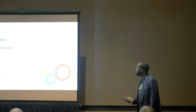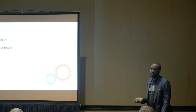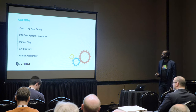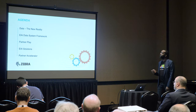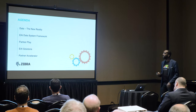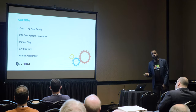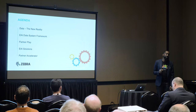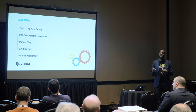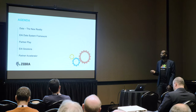I'm going to cover data as the new reality, introduce the data system framework, talk about the partner play, the opportunity for you guys, and some of the things we expect. I'll give you three examples of solutions we're building out using that same framework, and then talk about the partner accelerator.